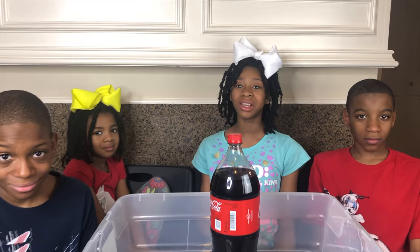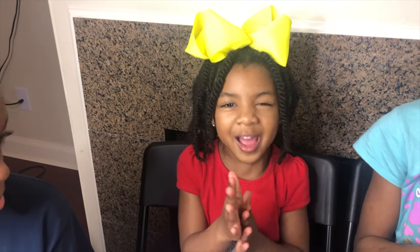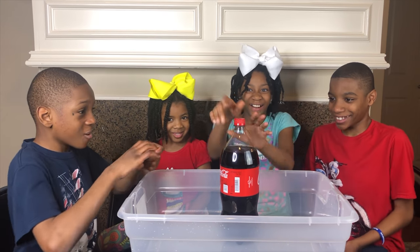We're going to mix Mentos and Coca-Cola and we're going to see what happens. Alright guys, let's do this! Alrighty!